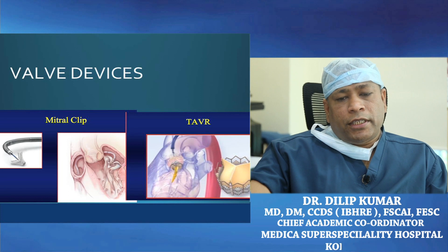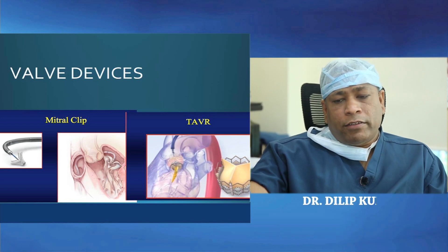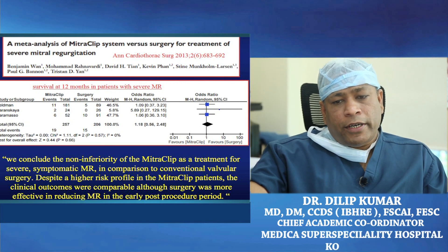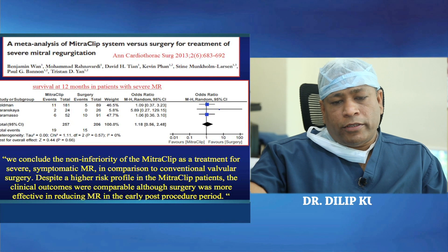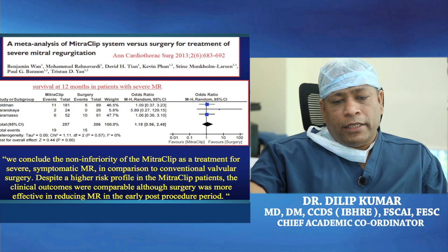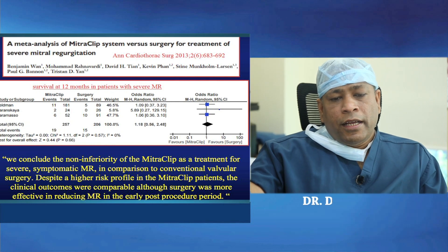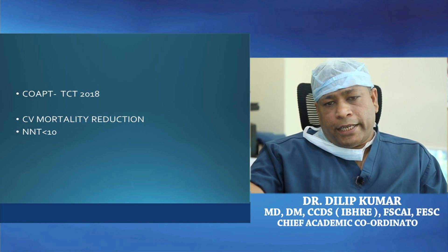There are valve devices which can repair particular pathologies: mitral regurgitation can be addressed with MitraClip, and severe aortic stenosis can be addressed with TAVR. Both technologies have shown their superiority and results. The COAPT trial presented at TCT 2018 showed significant mortality reduction with a number needed to treat of less than 10 in secondary MR — making MitraClip a quite promising tool. TAVR is also moving from high-risk cases towards intermediate and low-risk cases as well.